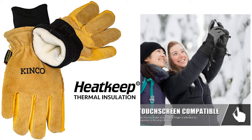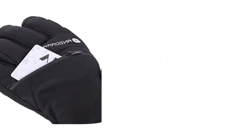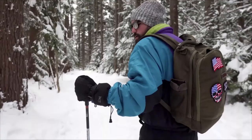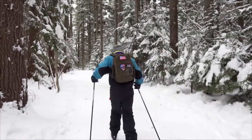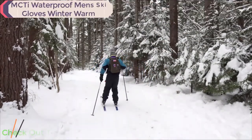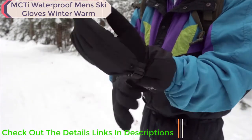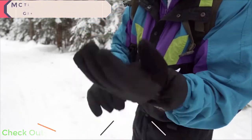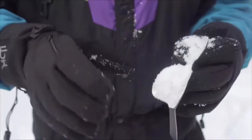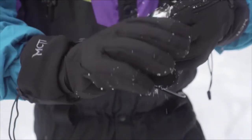Sit back and relax while you watch the best highly recommended products for this year. Whether you plan on skiing down a mountainous terrain or simply need some extra protection from a cold winter's breeze, MCTI's waterproof gloves have got you covered. These gloves are made from windproof polyester that is both warm and water repellent.